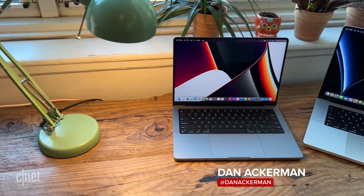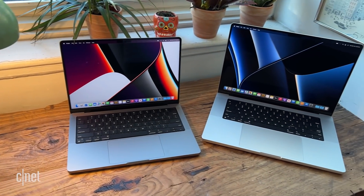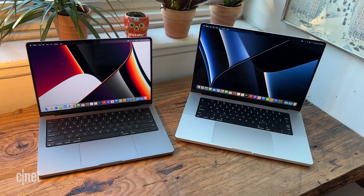So in these new MacBook Pros — the 14-inch, which is a new screen size for Apple, and the 16-inch — you can get them with either of Apple's new chips, the M1 Pro and the M1 Max.